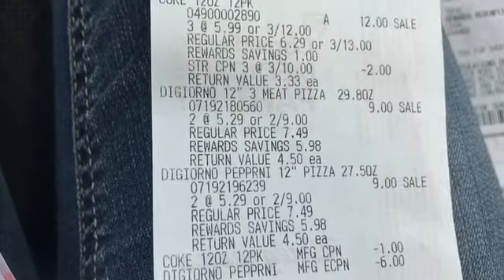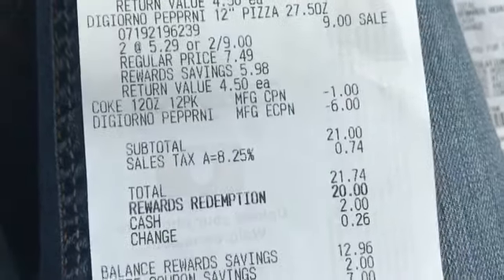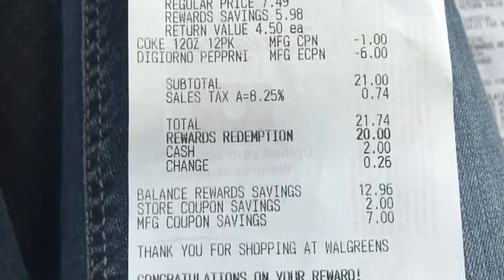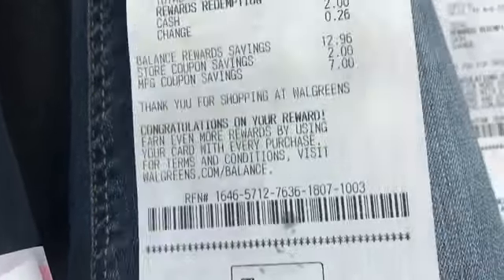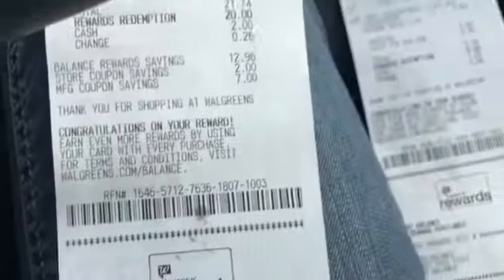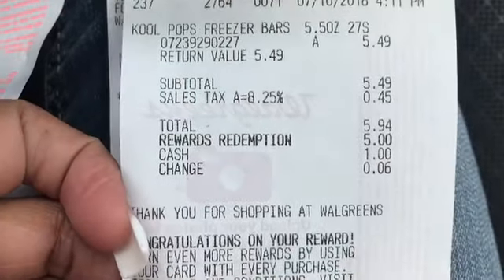On the second transaction — the Cokes and pizzas — there was a $2-off store coupon making them three for $10, then the $1 peelie made them three for $9. The four pizzas used a $6 digital coupon. My subtotal was exactly $21, and I used 18,000 points which equals $20, paying only $1.74 out of pocket. I started that transaction with 66,000 points and ended with 48,000 points. I also got that $2 CAT back on the DiGiornos.